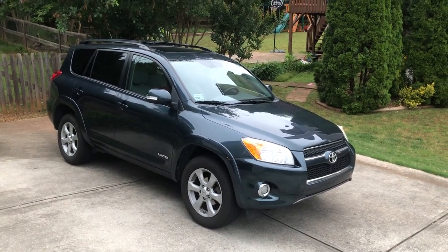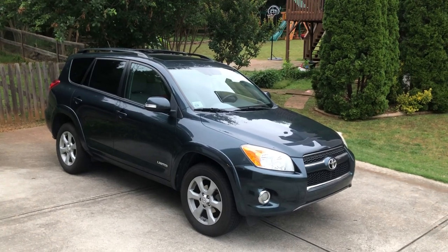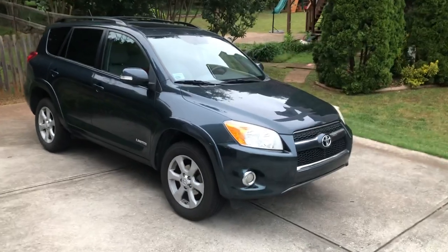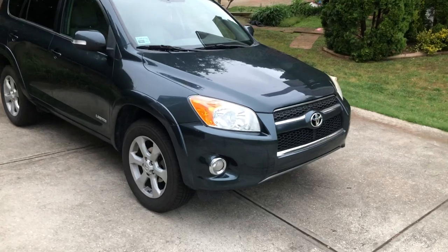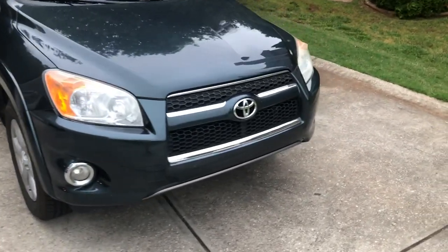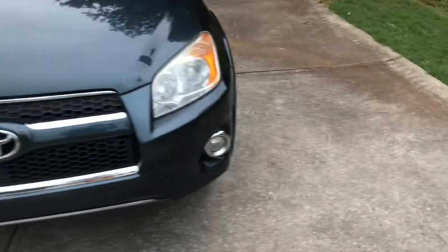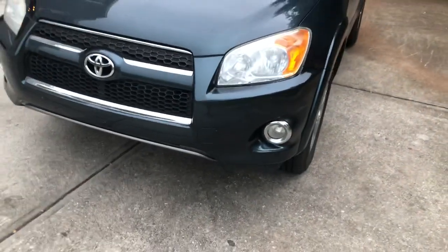Hey there, y'all. Today I'd like to present my final update video on my 2012 Toyota RAV4 Limited. I plan on making a fun video with this vehicle tomorrow morning that I'll upload at a later time, but for now I just wanted to provide one last mileage check — just one of those little updates people seem to enjoy.